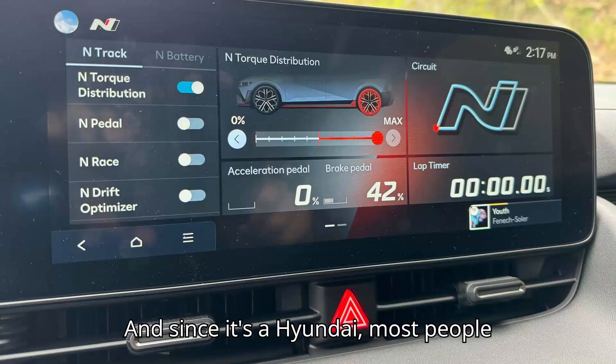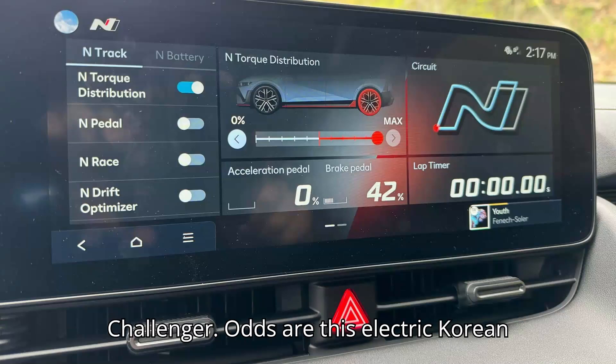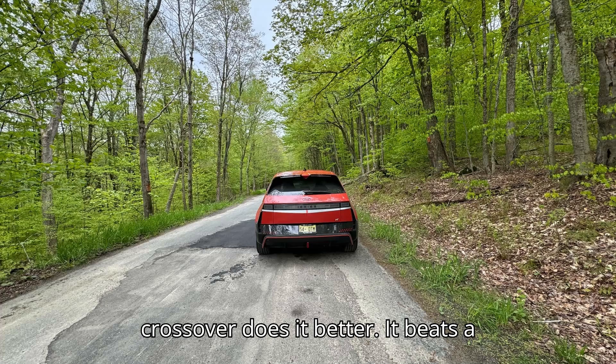And since it's a Hyundai, most people will never see it coming. Name the challenger — odds are this electric Korean crossover does it better.